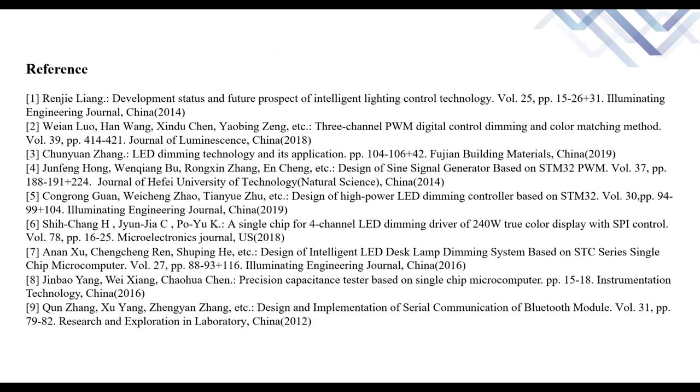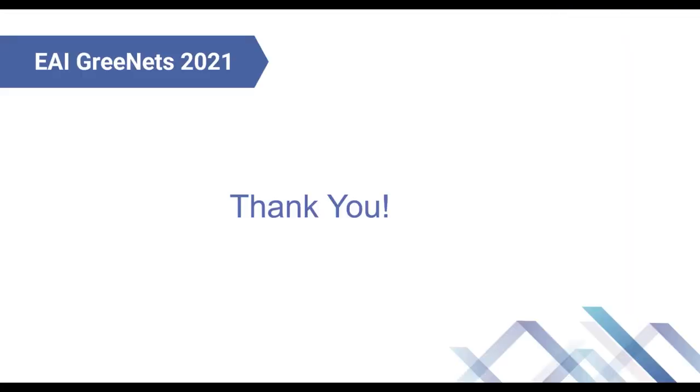This is the reference list for this paper. That is all. Thank you.